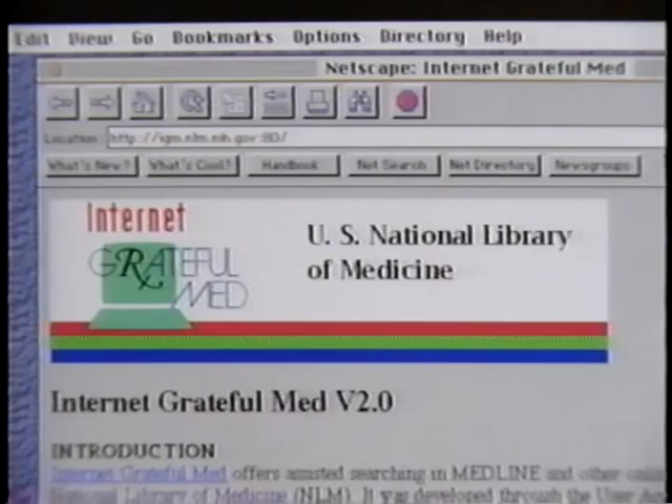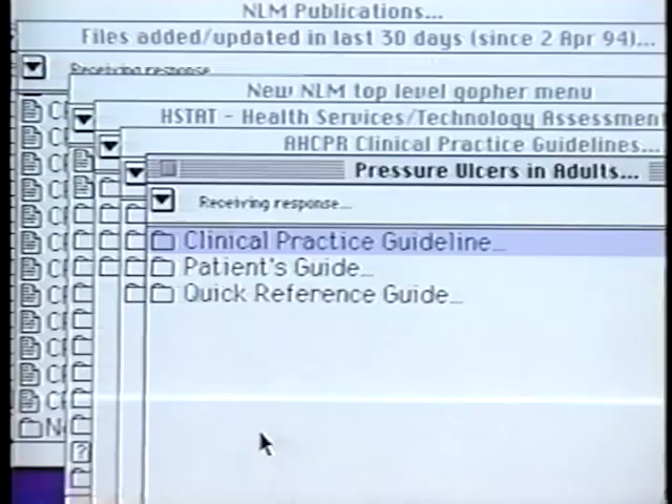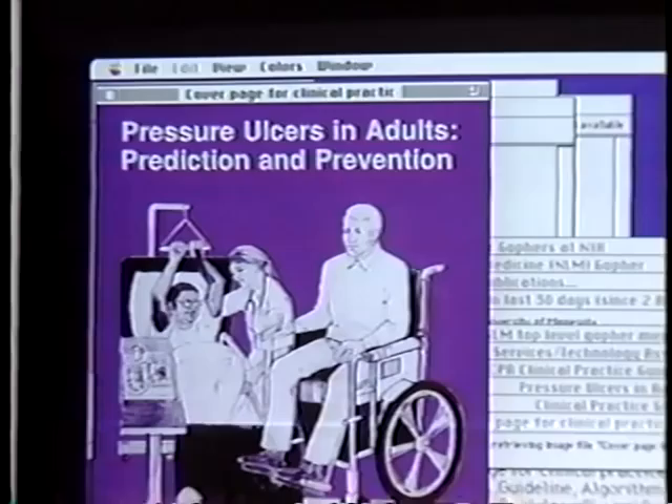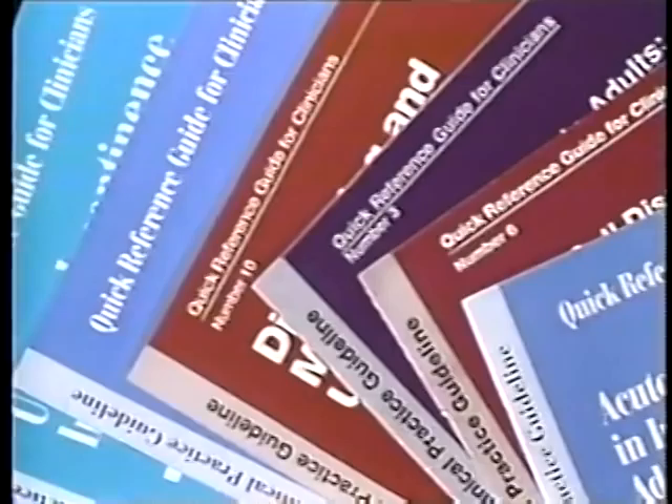Today, Internet Grateful Med allows healthcare professionals around the world instant access to the library's databases. For caregivers everywhere, NLM provides a free electronic service that provides access to the full text of clinical practice guidelines and other documents useful in healthcare decisions. The service is called HSTAT.